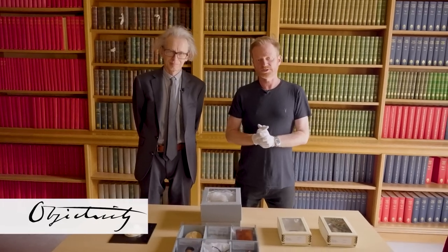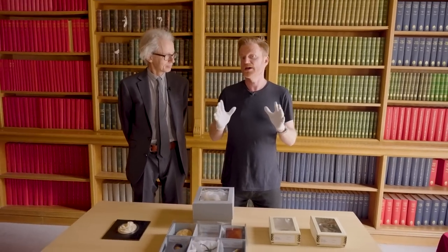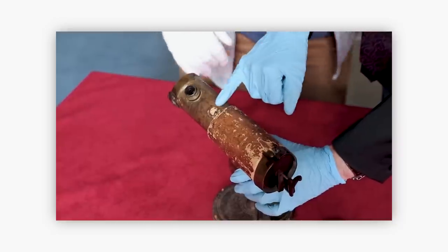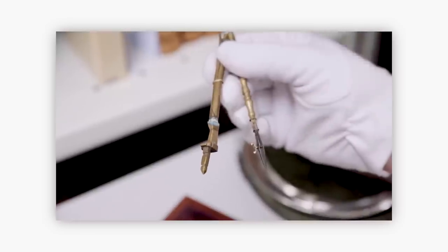Hi there everyone, welcome back to the Royal Society. When you think of the Royal Society, you probably think of one man — Keith Moore, head librarian, superstar — but just below him, Isaac Newton. We've shown you so much Isaac Newton stuff on Objectivity.